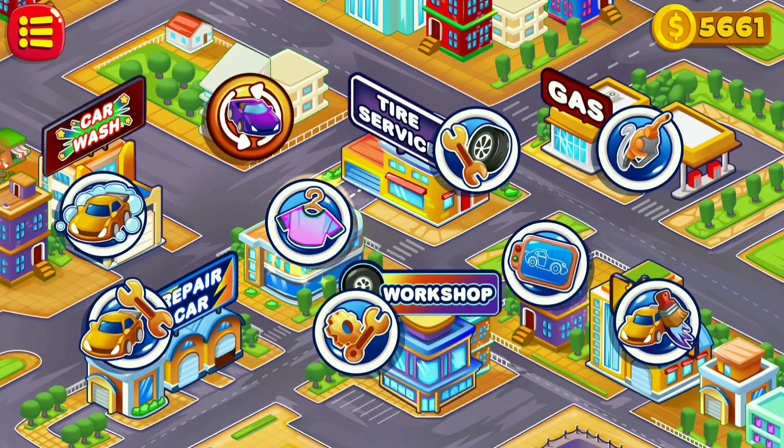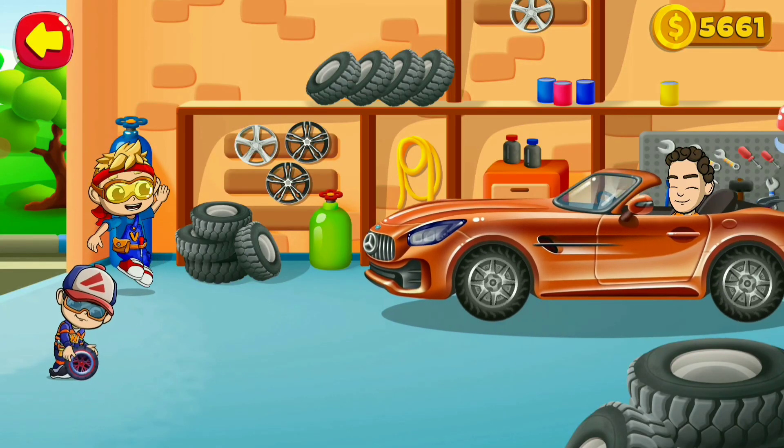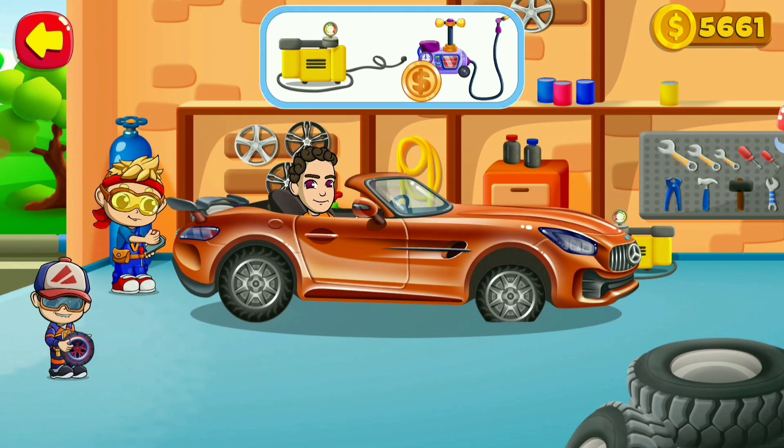The client is at the tire service. Welcome to the tire service — help Vlad and Nikki to change a wheel.